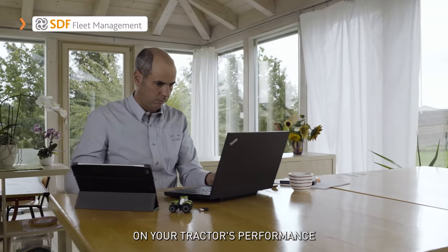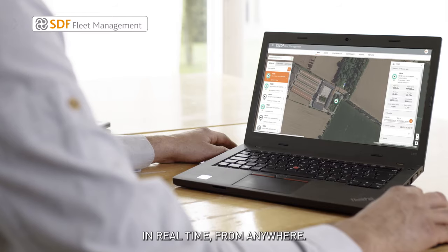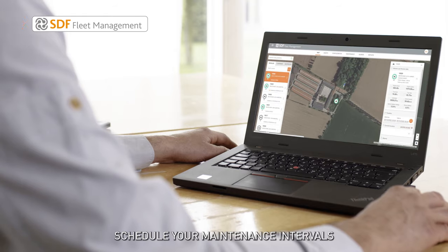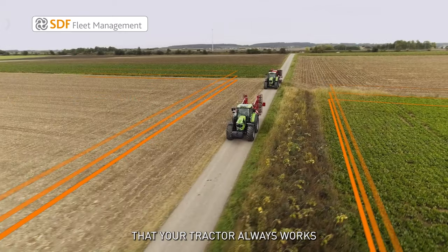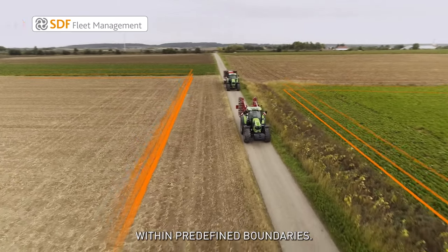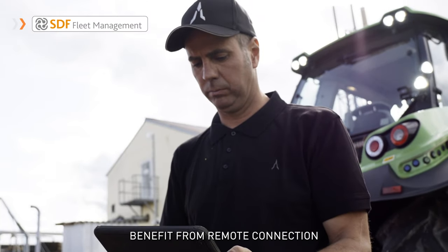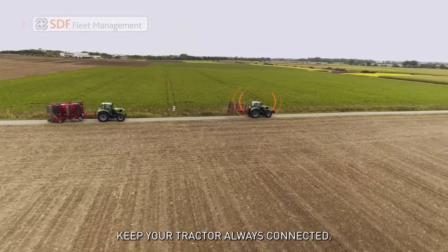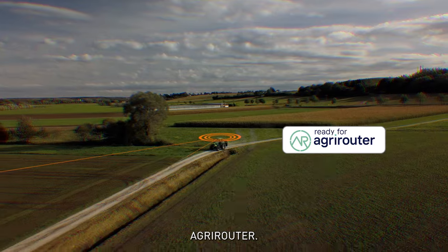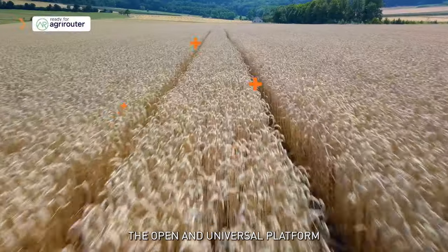SDF Fleet Management is the application that provides you with information on your tractor's performance in real time from anywhere. Schedule your maintenance intervals and set geofencing profiles to ensure that your tractor always works within predefined boundaries. Benefit from remote connection to I-Monitor to get the support you need and keep your tractor always connected.